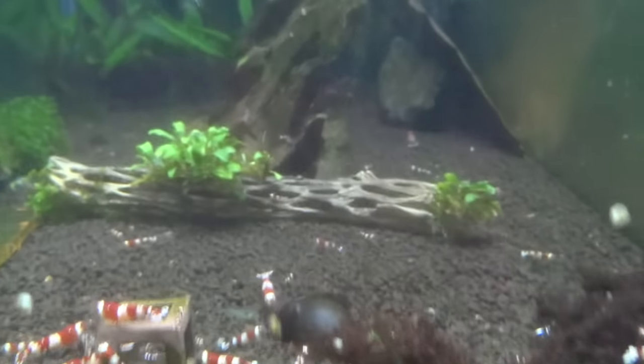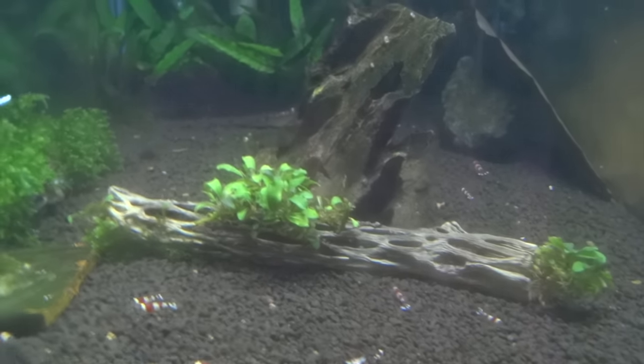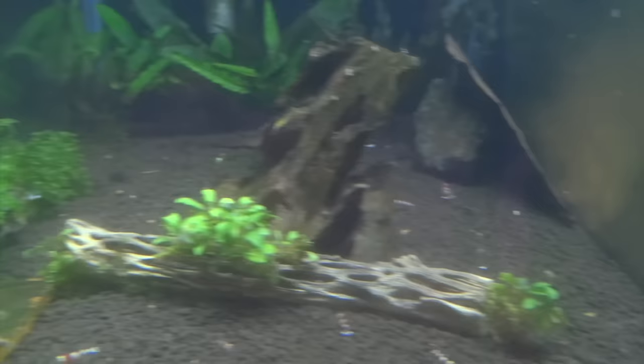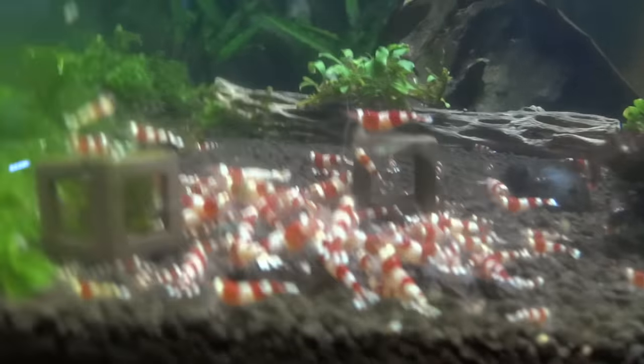This tank's doing good. I've got mini Christmas moss growing along that side, red moss growing here, and a little bit of buki — whatever you want to call it — growing there on the piece of cholla wood. Things are doing really good in this tank.